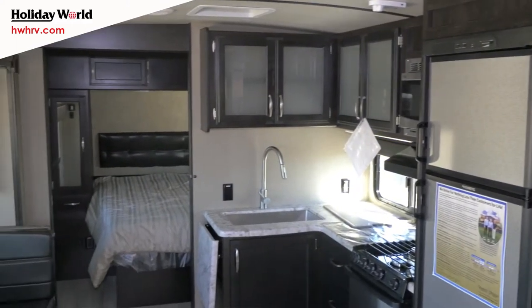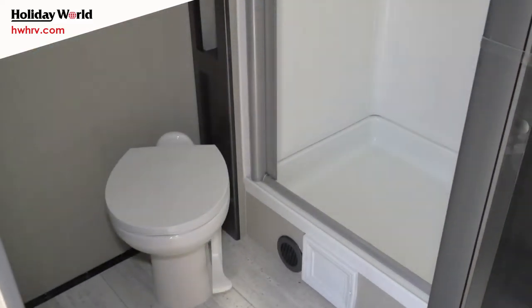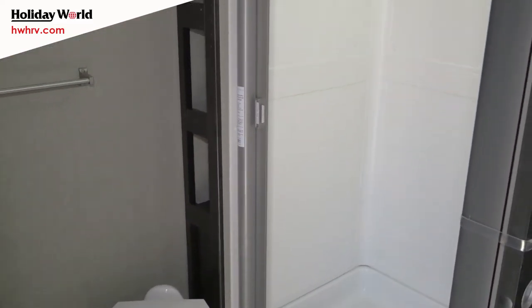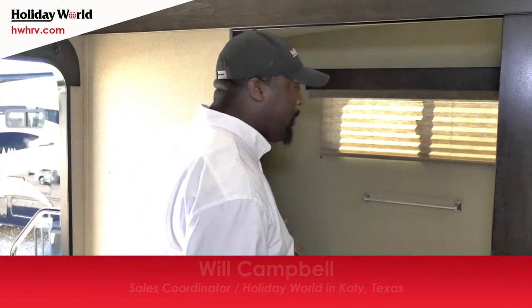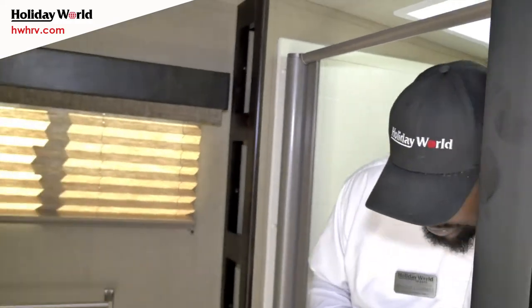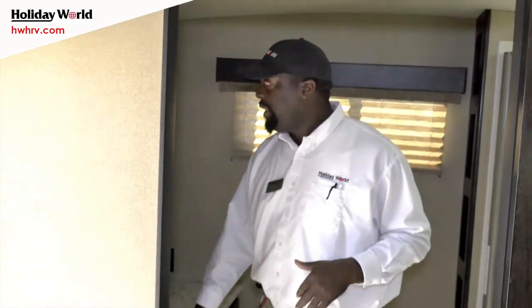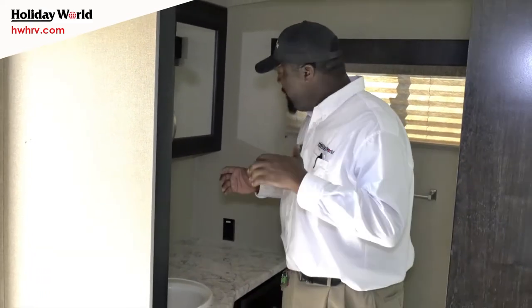We're on the inside of the 2018 Imagine 2600RB. You're always going to have your standard porcelain foot flush toilet. I love how they utilize the space — making sure it's very open. You have a place for towels as well as storage on the sides. On the shower particularly, Grand Design really does step itself out with giving you that space — at 6'3" I can still be comfortable. Your sink medicine cabinet with dual mirrors is very spacious. You even have a nice prep area so if your wife wanted to get her hair ready before you guys went out, she has the space to do it.